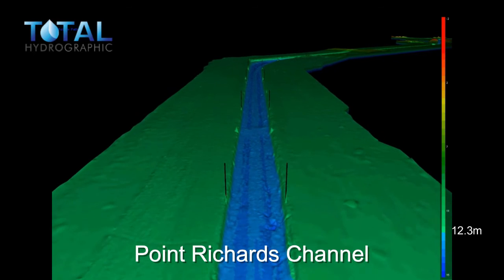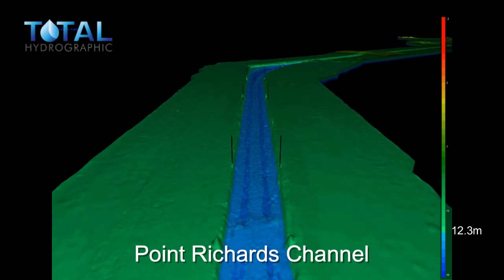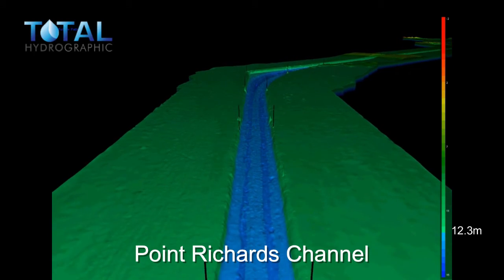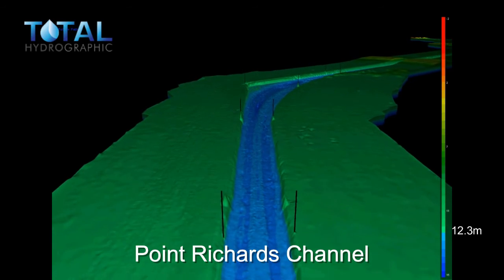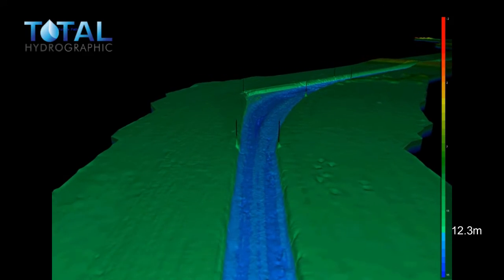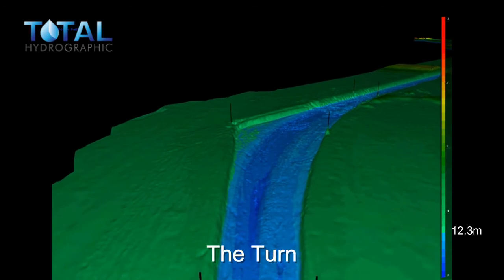These represent the location of navigational beacons that are used by vessels to establish the location of the channels. It takes a ship approximately two hours to traverse the full length of the channel.